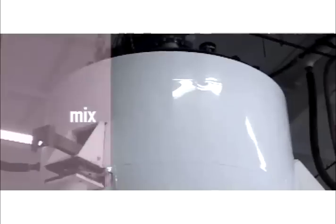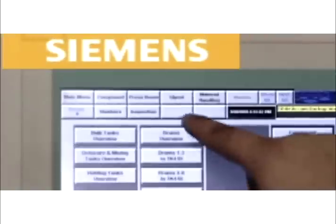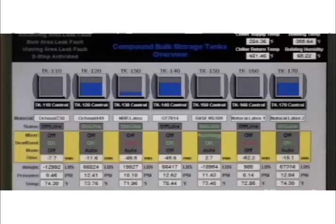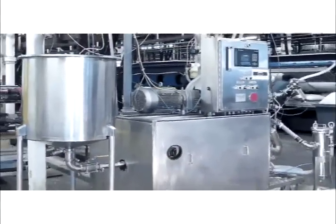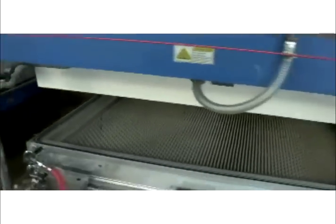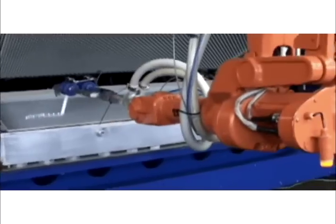The process begins when a twice-filtered blend of natural and synthetic latex is combined with soaps and curing agents in temperature-controlled stainless steel mix tanks. The Siemens control system monitors the temperature, consistency, and viscosity of the compound inside the tanks to maintain ideal conditions. The finished compound is then transferred to foamers in the computer-controlled press room.